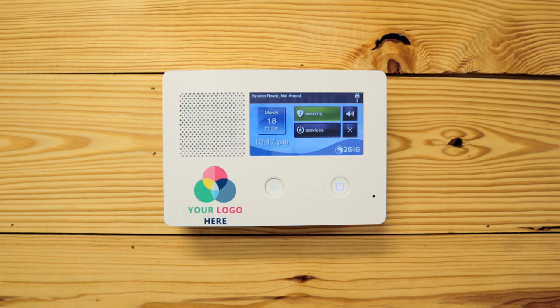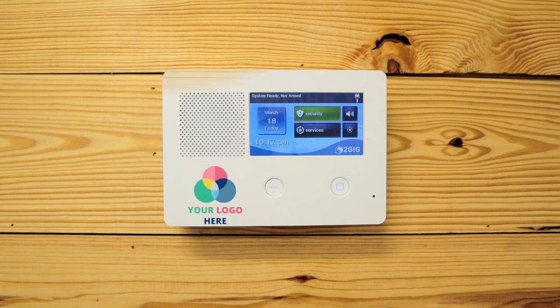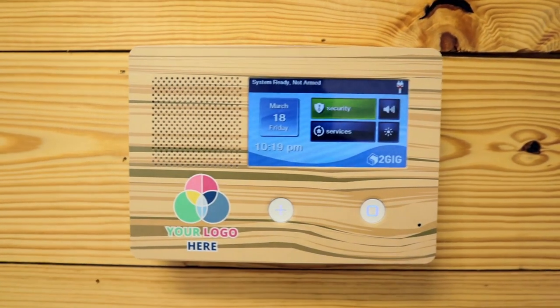Want to take it to the next level? For a small upcharge, we can completely brand the entire plate with any design you want. Check out how we added a nice wood grain look to our plate.